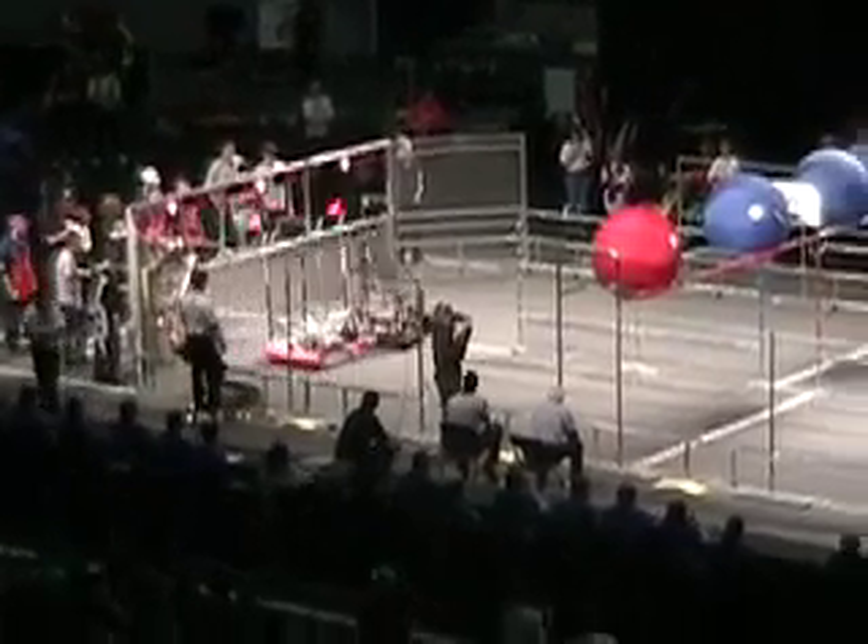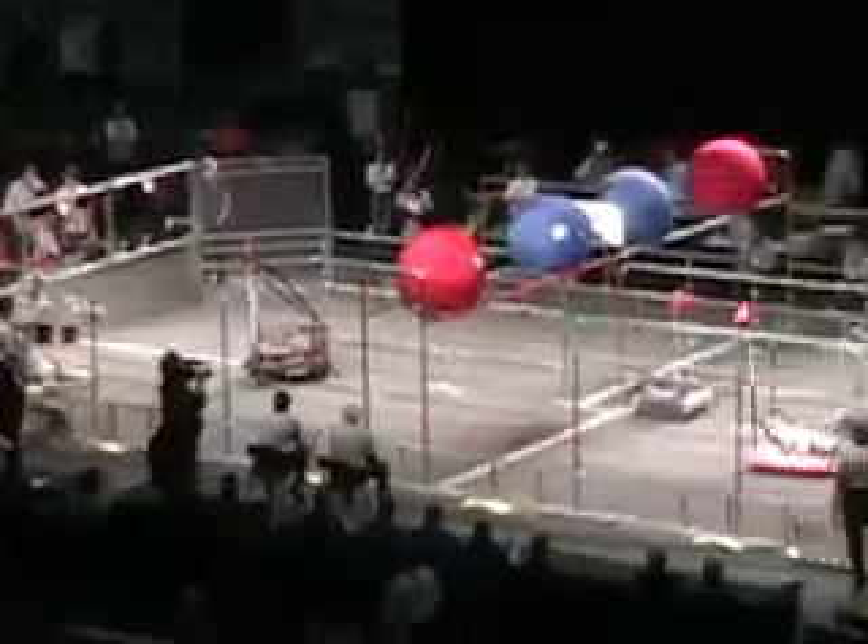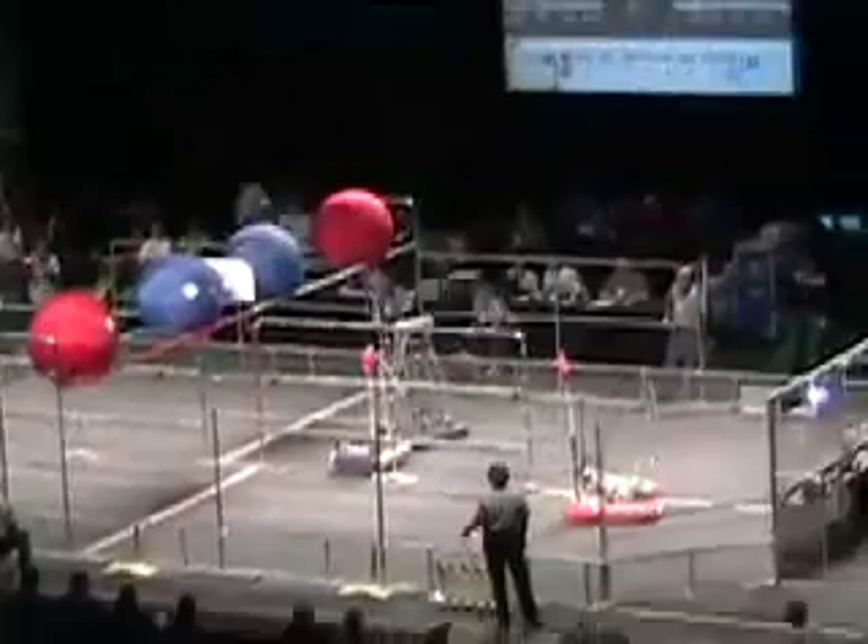Here we go for the final two, match number three — this is the rubber match. There's the Stig 835 with a boxing glove on it. That's the robot that just got called into the tournament.